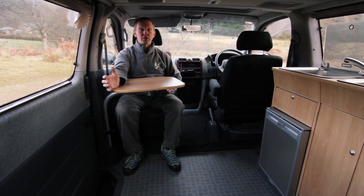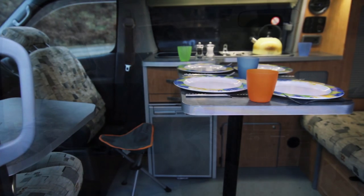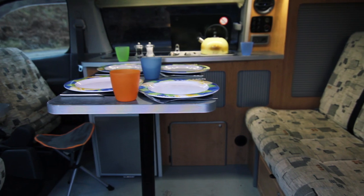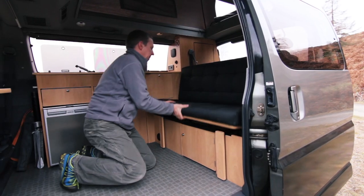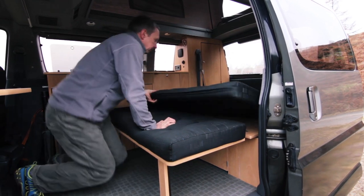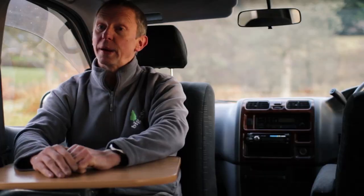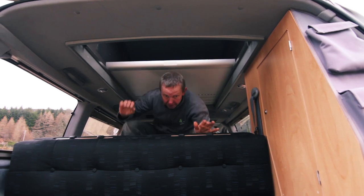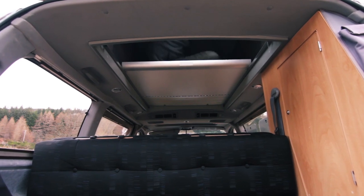There are two tables on the vans — a small table for one person and a big table big enough for four people to sit around and eat in comfort. When driving, there's seating for five people all with seat belts — two front seats and three across the back. The rear bench seat at night pulls out into a really clever bed that's easy to use and probably one of the most comfortable beds you'll find. In the elevating roof vans there is also a bed up in the roof.